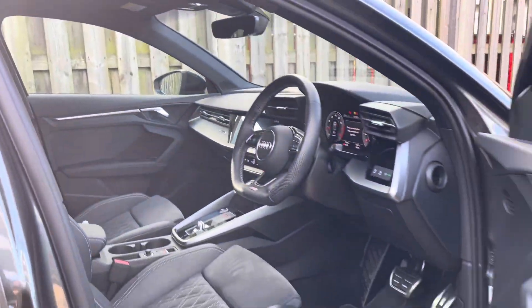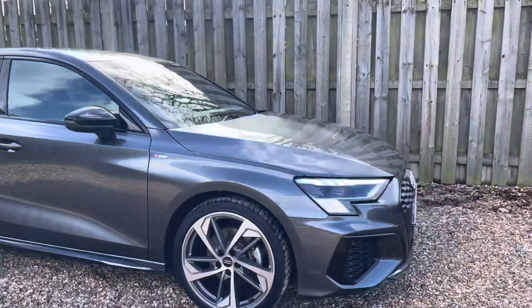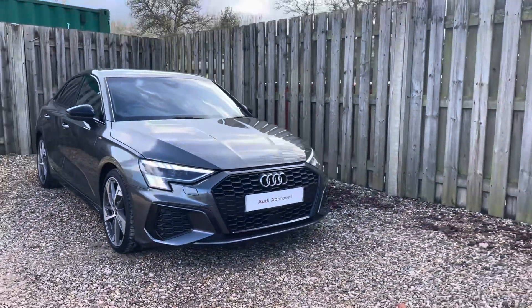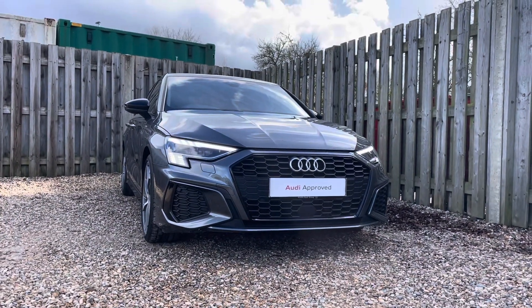Thank you for taking the interest in this stunning approved used Audi A3 Edition 1. For more information, please contact Cambridge Audi on 01223 414 181. We hope to hear from you soon!